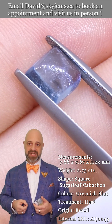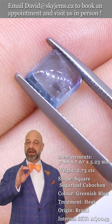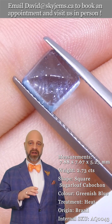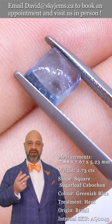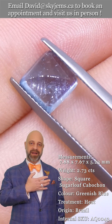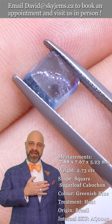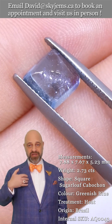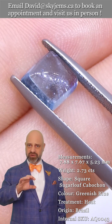SkyGems.ca has been selling colored gemstones and colored gemstone jewelry online since 1999. We've made tens of thousands of pieces. My dad started here in Canada in 1967, my grandfather was in the jewelry and gold business in Lebanon before that, and we now have a fourth generation coming up — I'm third generation. All this experience has taught us that gems and jewelry must be seen in person and held in your hand to truly understand them.